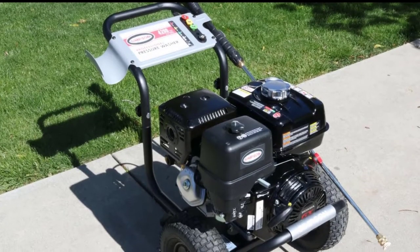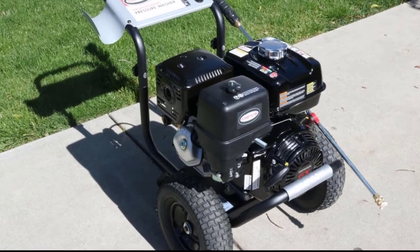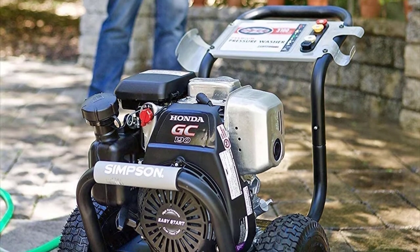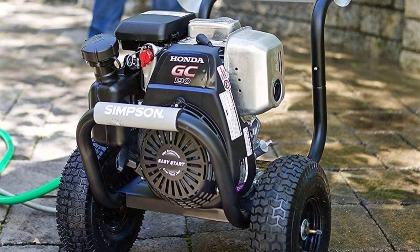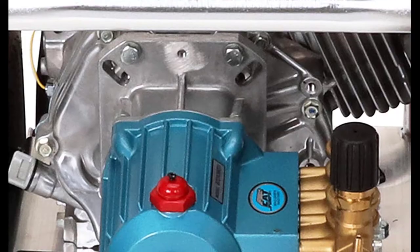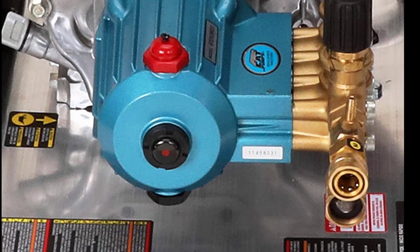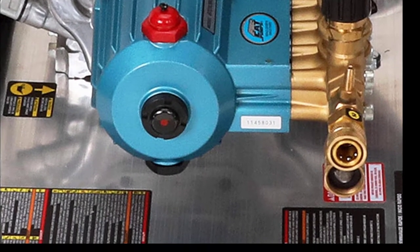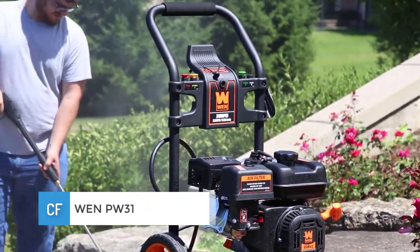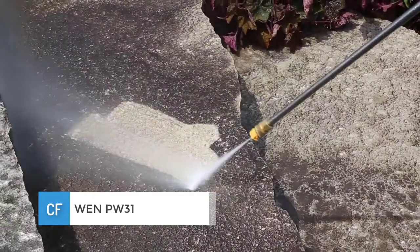It's still surprisingly mobile thanks to its sturdy 10-inch wheels. A selection of nozzles and quick-connect option for soap make this workhorse ideal for cleaning all kinds of cars, larger vehicles, driveways, patios, and even exterior walls. Providing ergonomic maneuverability and optimal performance, this one is a great alternative to our best gas pressure washer if you don't mind a slightly heftier price.